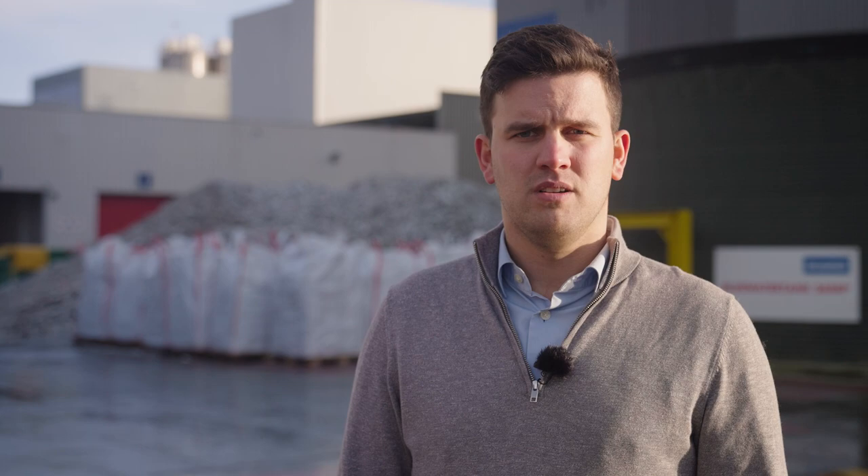Now that we have a high quality raw material, there's only one step left: using this granulate to produce new windows. What that looks like is something you can find out in our fourth and final video. We'll see you next time.